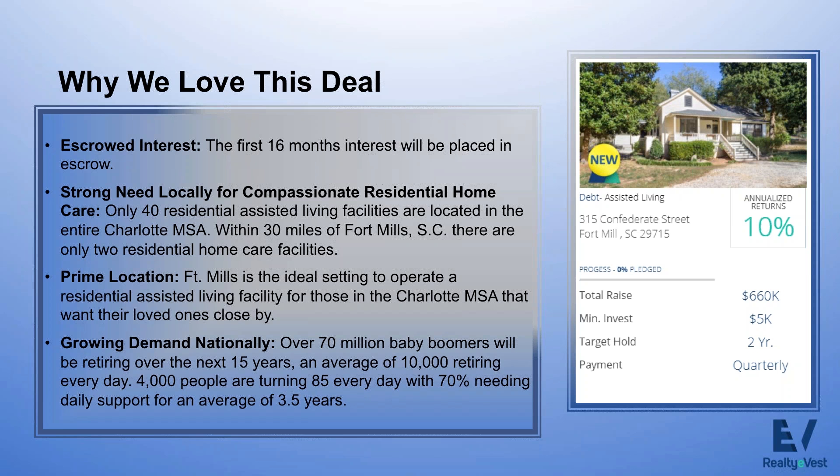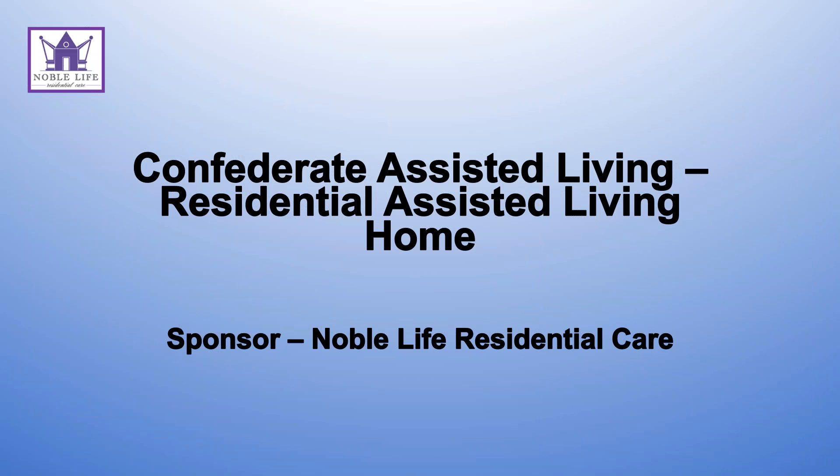Fort Mills is the ideal setting to operate a residential assisted living facility for those in the Charlotte MSA who want their loved ones close by. I've walked this property, been to this market, and met with Ed and Karen — it's a wonderful location. The growing demand nationally is also compelling: over 70 million baby boomers will be retiring over the next 15 years, averaging 10,000 retiring every day. 4,000 people are turning 85 every day, with 70% needing daily support for an average of three and a half years. We love this opportunity.